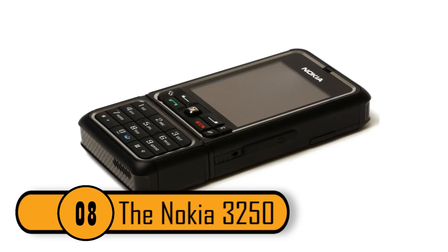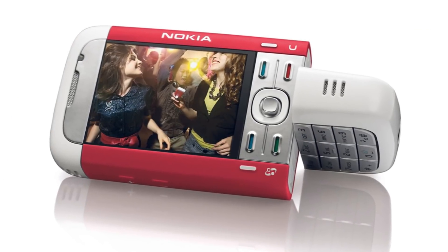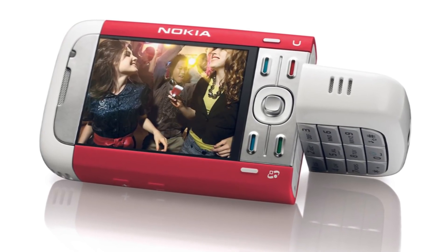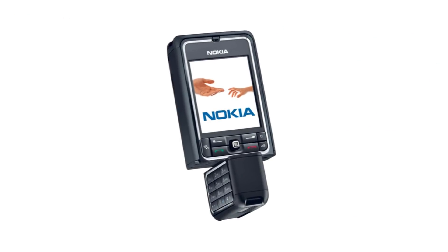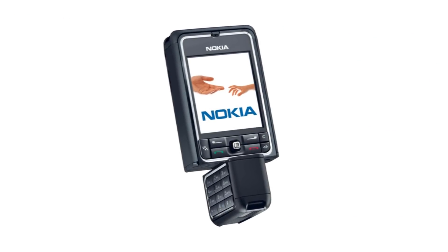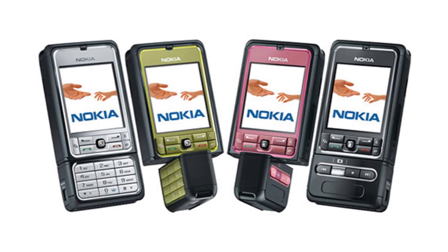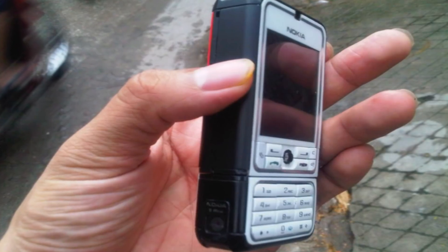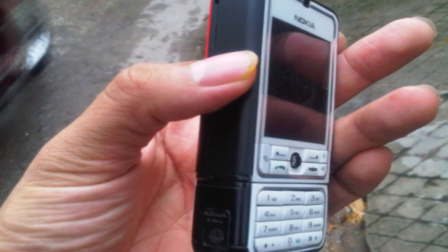The Nokia 3250. This was a very unique phone. Unlike most phones in 2006 that split vertically, this one split horizontally. You could rotate the bottom to be in either phone mode or music mode. You could also switch the camera from the front to the back by swiveling the bottom of the phone. Many people didn't like the fact that they had to constantly turn the bottom of the phone, so it never really took off.